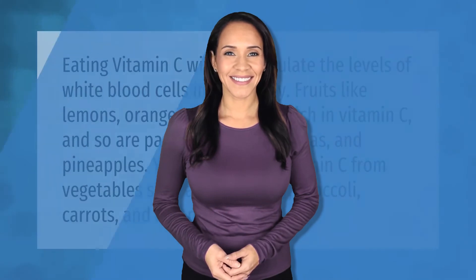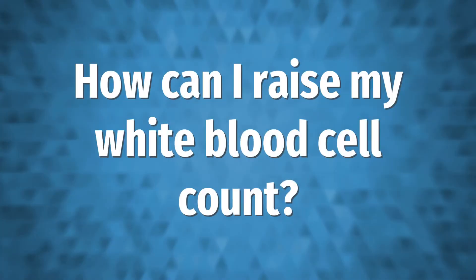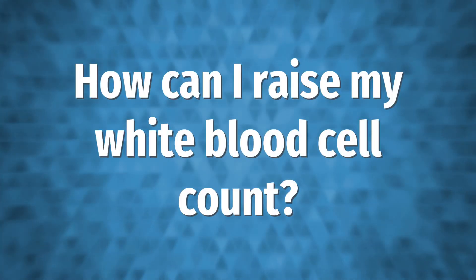Eating vitamin C will help regulate the levels of white blood cells in your body. Fruits like lemons, oranges, and lime are rich in vitamin C, and so are papayas, berries, guavas, and pineapples. You can also get vitamin C from vegetables such as cauliflower, broccoli, carrots, nuts, and bell peppers.